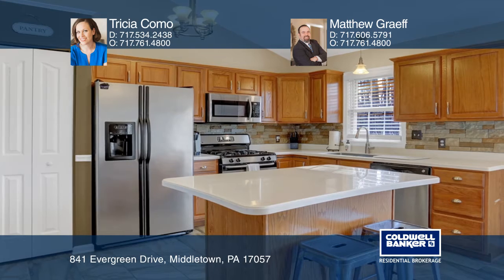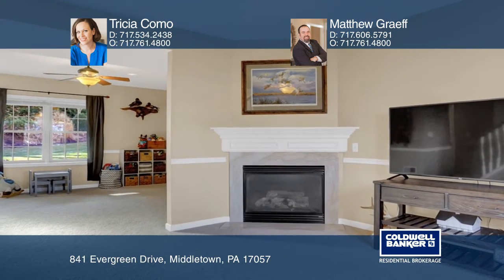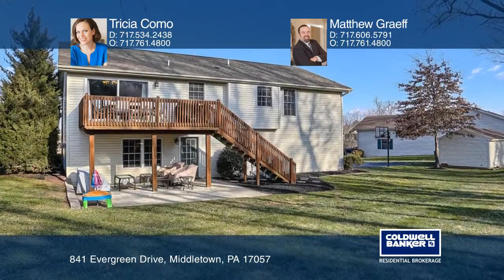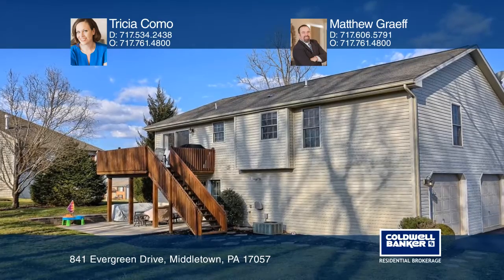The finished lower level has two expansive open rooms that walk out to the patio. A private ensuite, a large two-car garage, and a newly installed shed are just some of the added extras in this lovely home.